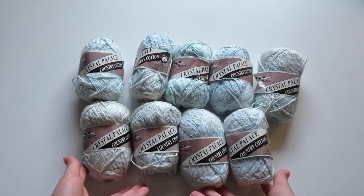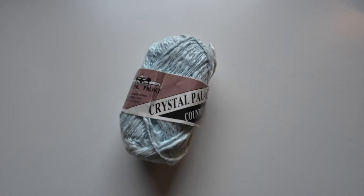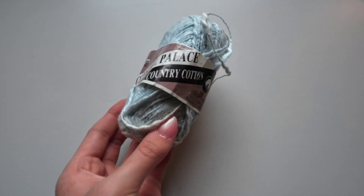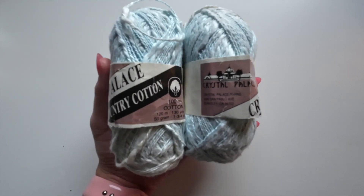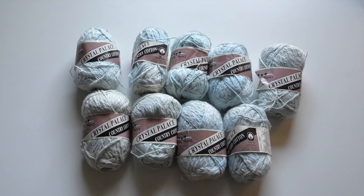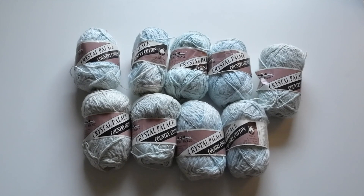In this bag I got nine skeins of Crystal Palace Country Cotton yarn. This yarn is super pretty and I love the color and texture of this yarn. Since it came with so many skeins of the same color, I think I'm going to be making a shirt or cardigan or some sort of wearable crochet item. I'm super excited about this yarn and I can't wait to show you guys what I make with it in the future.